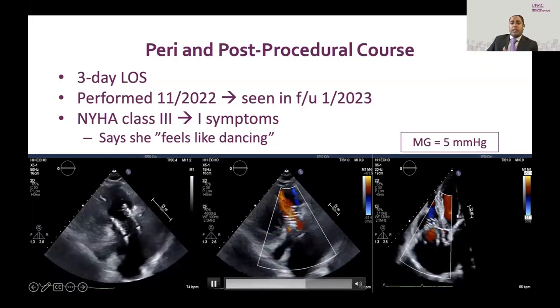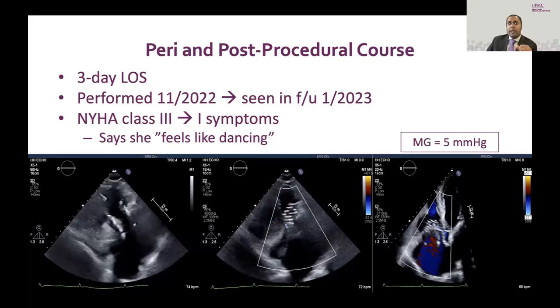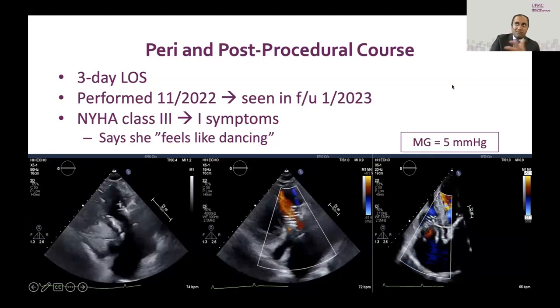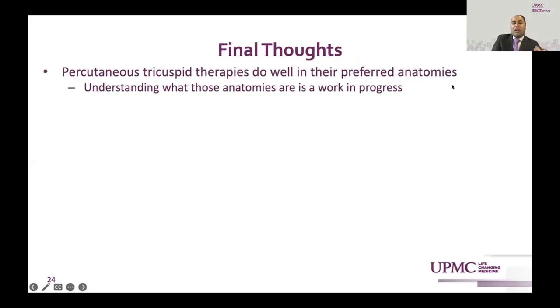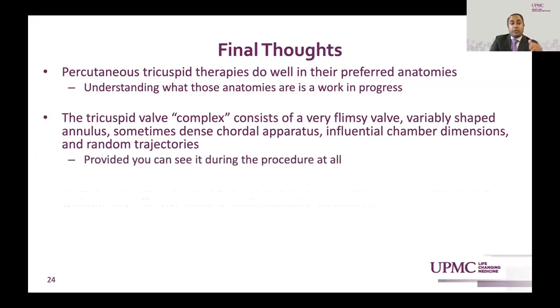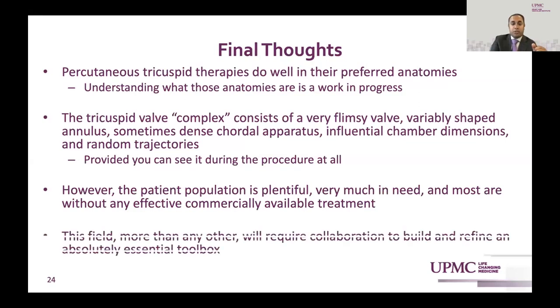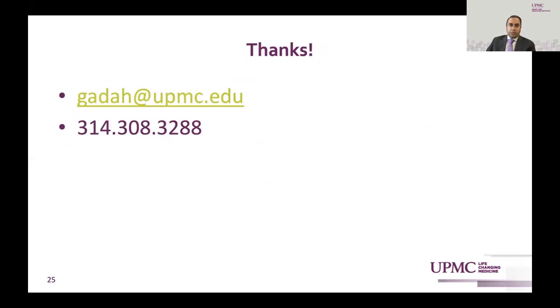Our peri- and post-procedural follow-up looks pretty good. Transthoracic echocardiography shows really good results from what we employed — just trivial PVL leftover and a successful tricuspid valve replacement. In summary: these devices do well in their preferred anatomies, but understanding those anatomies is a work in progress. This complex — a flimsy valve, variably-shaped annulus, dense chordal apparatus, and variable chamber dimensions — requires a growing toolbox. The patient population is plentiful, in great need, and most are without any effective commercially available treatment. This field, more than any other, will require collaboration.